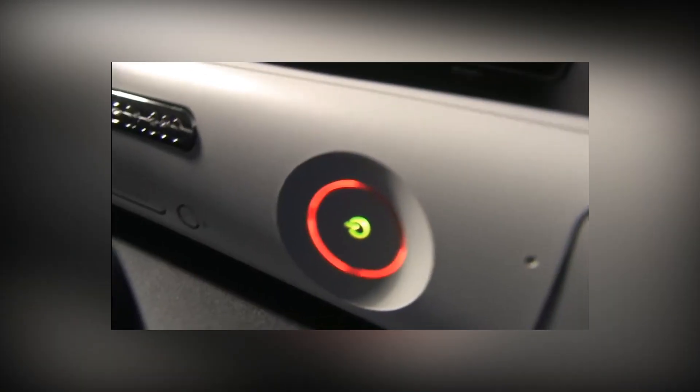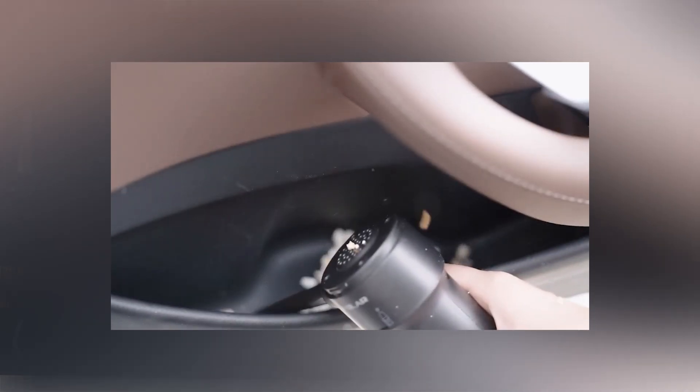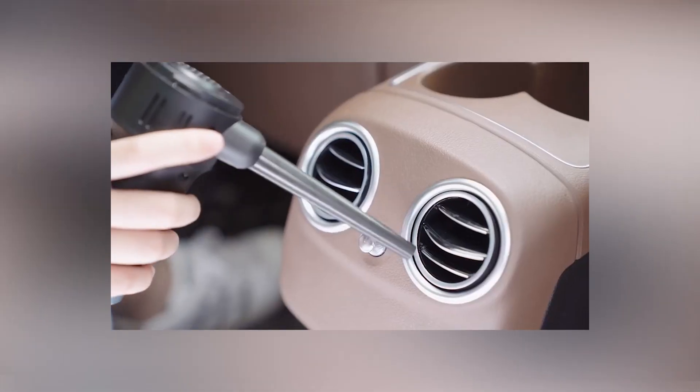Thanks to the duster's long nose, it can be used on things like keyboards and controllers, or whatever needs cleaning — even curtains and sheets. Say goodbye to buying compressed air cans. Inside is a 6,000 milliamp-hour battery that enables the device to blast air at 3,300 RPM, and a 10-watt fast charger is included with the device.